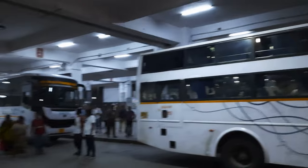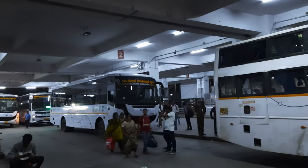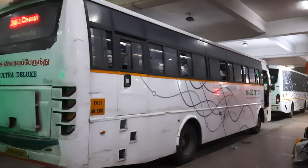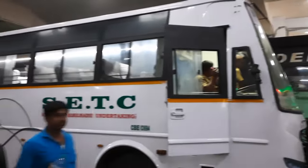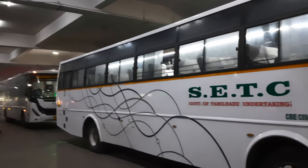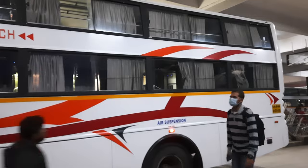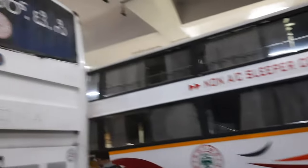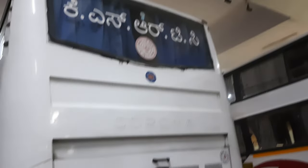This is also a SETC bus at platform 2. At platform 2 we have AC sleeper and non-AC sleeper buses. That is why we have a KSRTC bus here as well. This is the AC sleeper bus, and the non-AC sleeper bus with different platforms here.